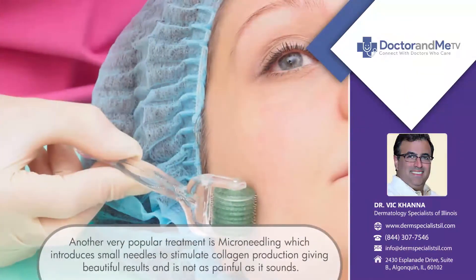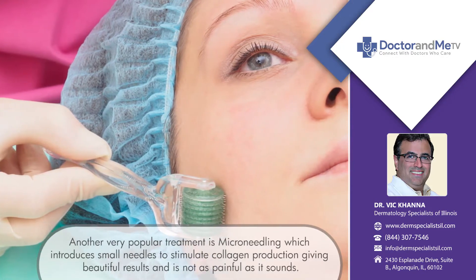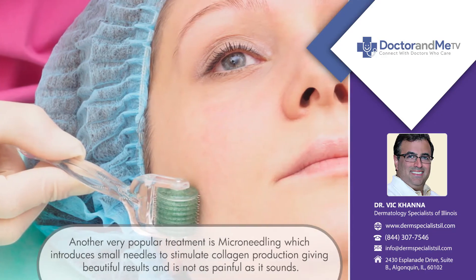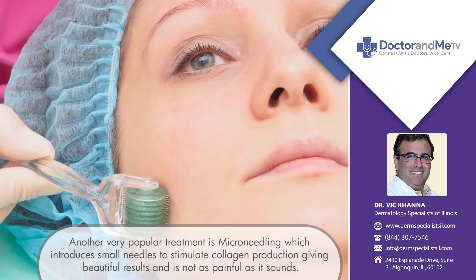Another very popular treatment is microneedling. Microneedling introduces small needles — it's actually not as painful as it sounds — all over the face to stimulate collagen production, giving beautiful results. These can be combined with serums that we apply to really deliver tremendous benefits to patients' skin.